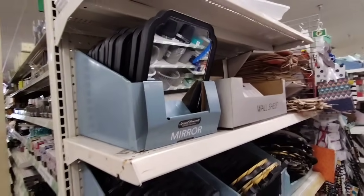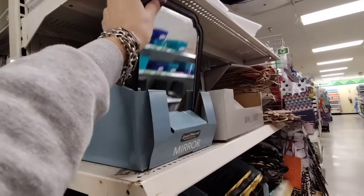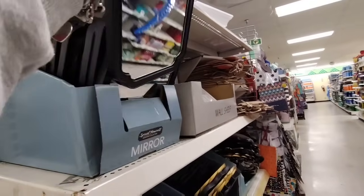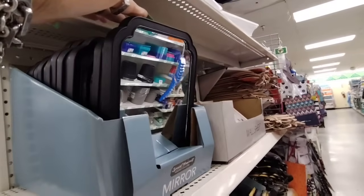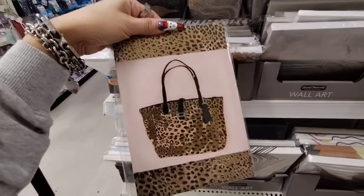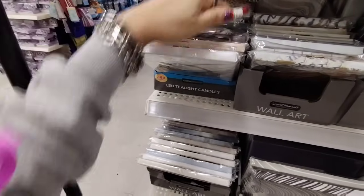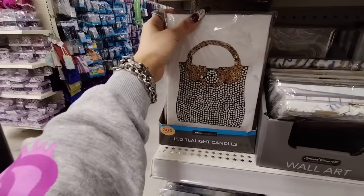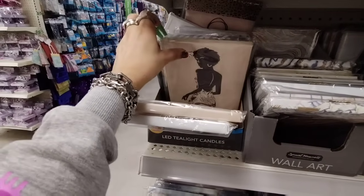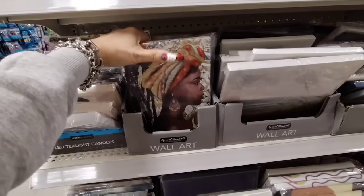They do have these adorable mirrors that are really nice and great for DIYs — also a really nice size for lockers or small areas. The metallic leopard is really nice. That's a cool purse — cool for the she-shed. More purses — I already showed you that.